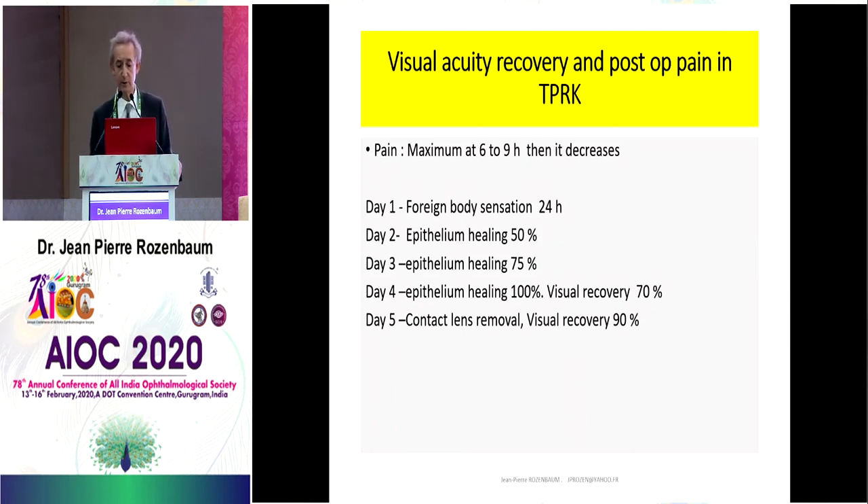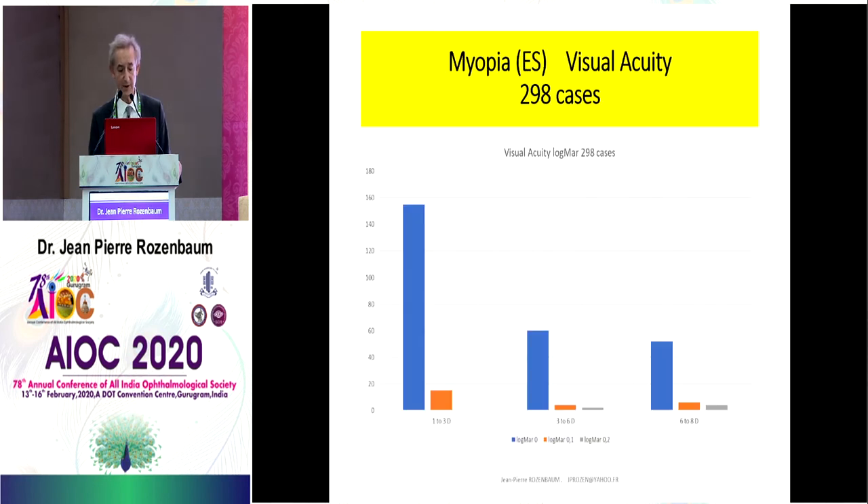Regarding visual and acuity recovery and post-op pain in Trans-PRK: the pain is shorter in Trans-PRK than in PRK. Maximum pain is between six and nine hours, then it decreases. At day one, there is a foreign body sensation for about 24 hours. Day two, epithelium healing is about 50%. Day three, healing is about 75%. Day four, healing is 100% and visual recovery is 70%. At day five, we remove the contact lens and visual recovery is about 90%.